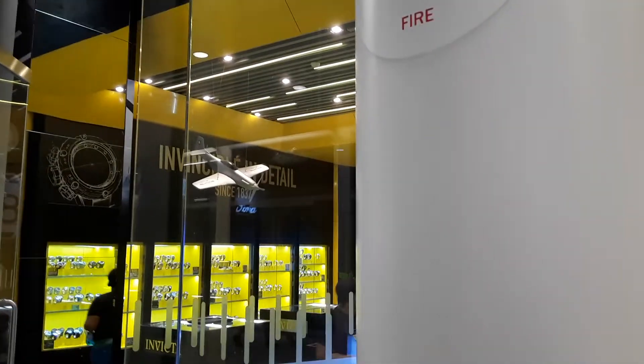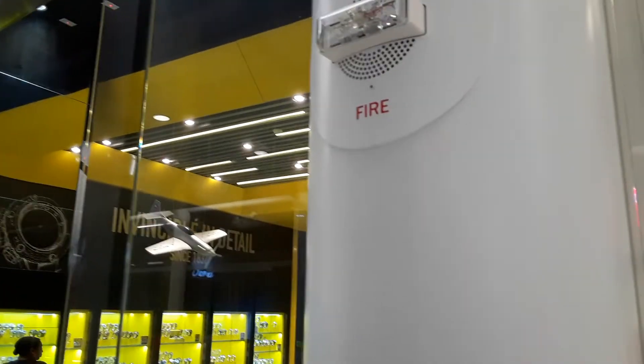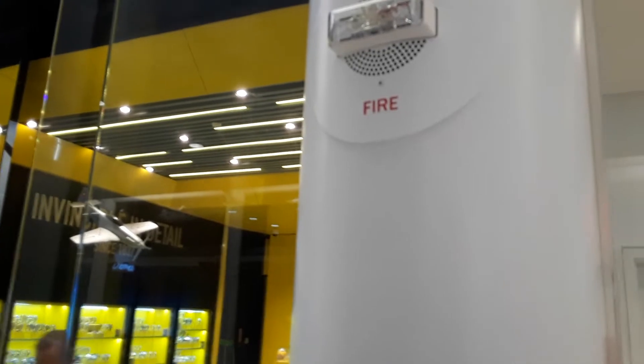I'm just wondering what kind of fire alarm this is. This looks like a real futuristic, cool fire alarm. It's round and it's attached to a round pillar — sort of a round shaped fire alarm. I'm just wondering what kind of fire alarm that is.